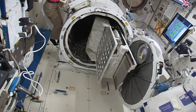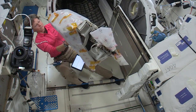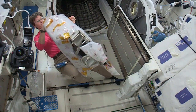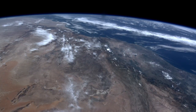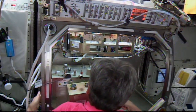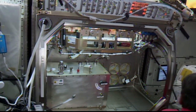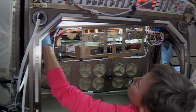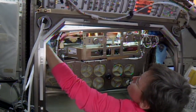Peggy Whitson worked with the Japanese Airlock for some upcoming robotics that will clear space on the exposed facility for a new ultra-high-definition camera payload that will be used for Earth observations. She also spent time over in the microgravity science glove box swapping out gear for the packed bed reactor experiment, which studies technology used in water recovery systems, fuel cells, and other equipment on the station.